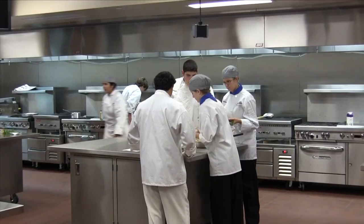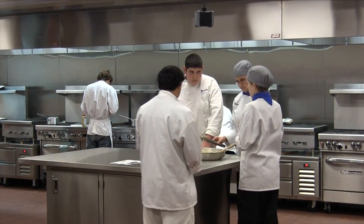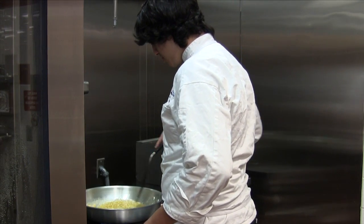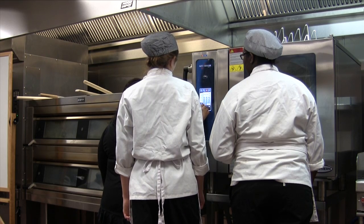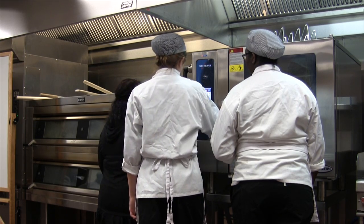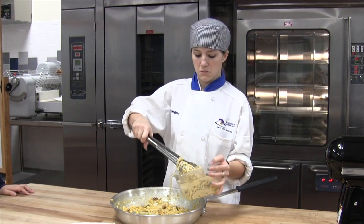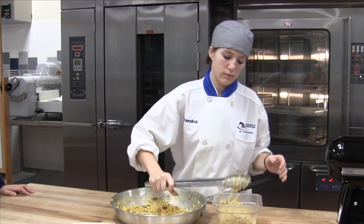Before, they had to use a standard kitchen. Now they have all the equipment they can use — the new gas stoves, the ranges, deck ovens. We have a combi oven that can steam, it can bake, it can steam and bake together at the same time. The kids have opened their minds to culinary now that they can see what they can really do in this type of kitchen opposed to a standard home kitchen.